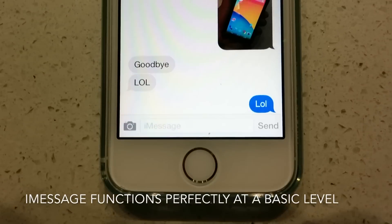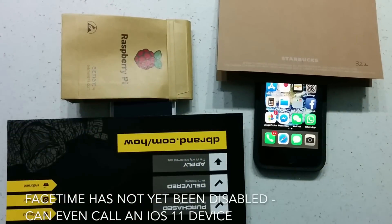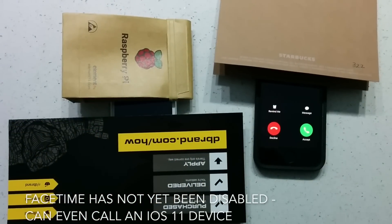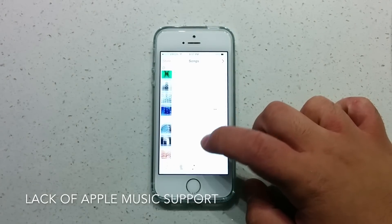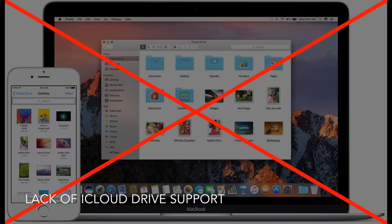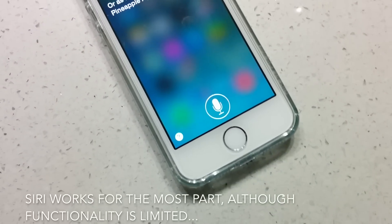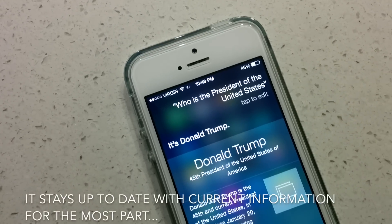What are Apple services like on iOS 7 in 2017? You're still getting basic iMessage functionality, which allows you to send and receive messages just fine. FaceTime is still supported on iOS 7, and as you can see here, I can even call an iOS 11 device. There's an unfortunate lack of Apple Music support, which means I'm stuck listening to whatever I listened to back in 2014 when I first used this phone. iOS 7 also lacks iCloud Drive support, which means that nothing besides iCloud Safari Tab syncs up to my Mac — at least everything syncs up to my iOS 6 devices. Siri still works, although it's limited in functionality and sounds unnatural, but it stays up to date with the most current information for the most part.